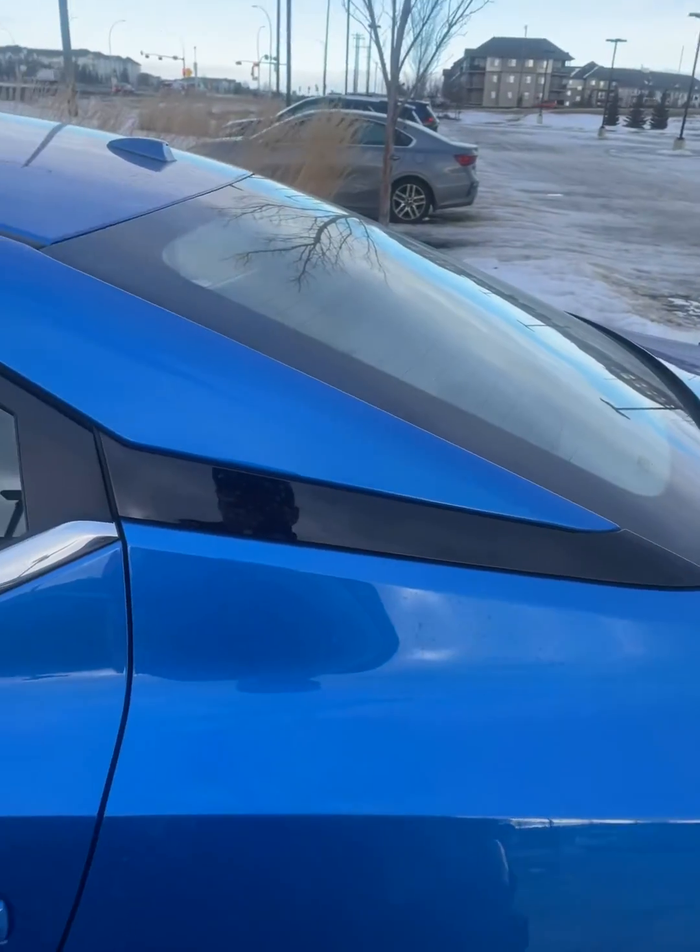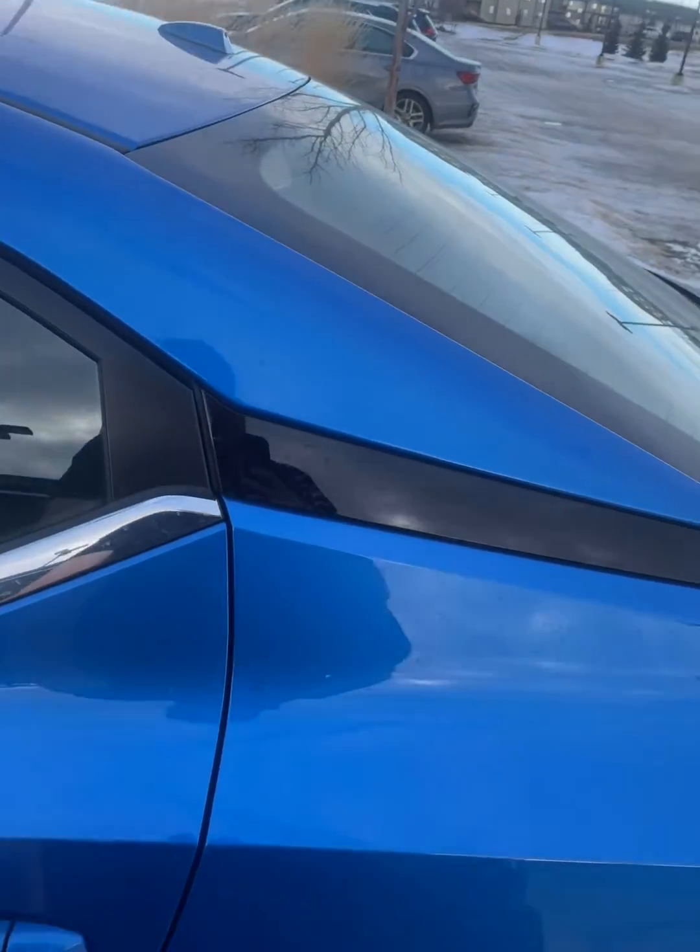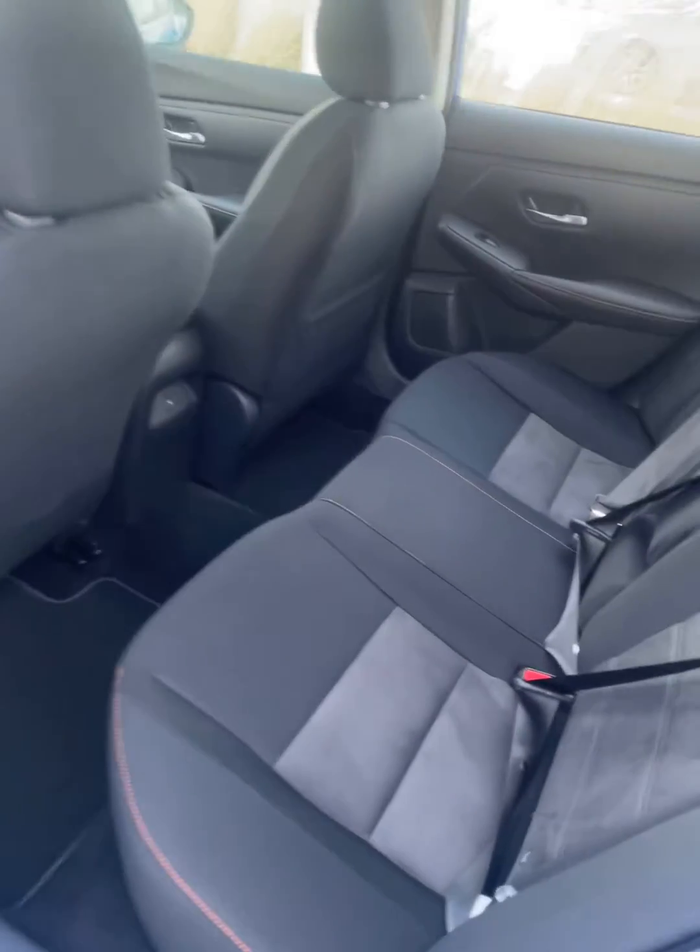You got tons of leg room here. Let me just unlock the vehicle really quickly. Got tons of leg room here in the back as well.